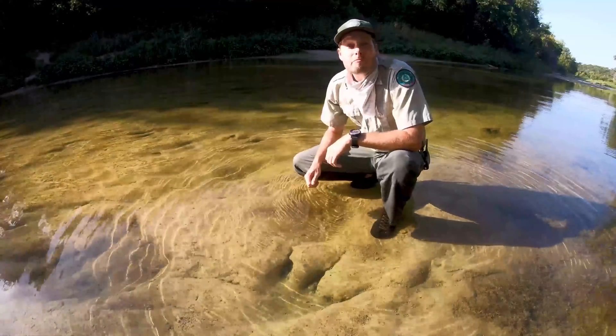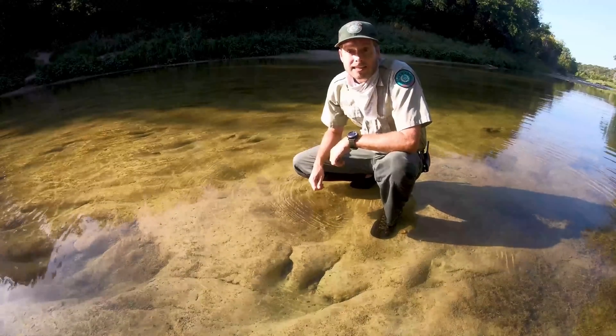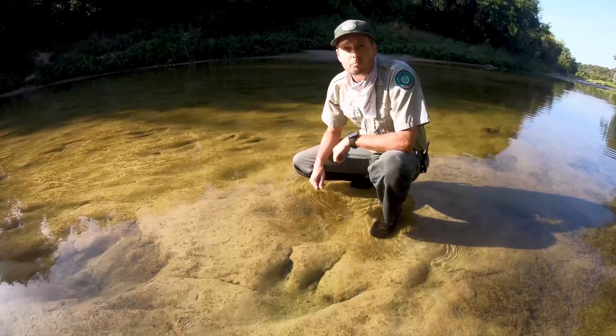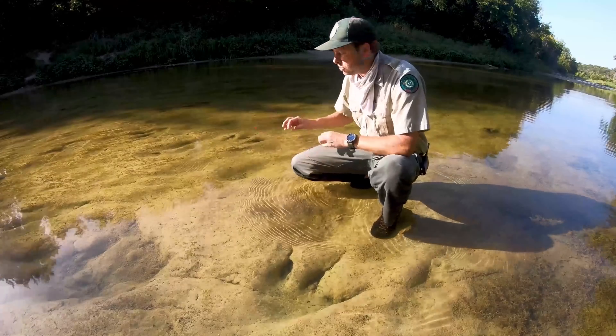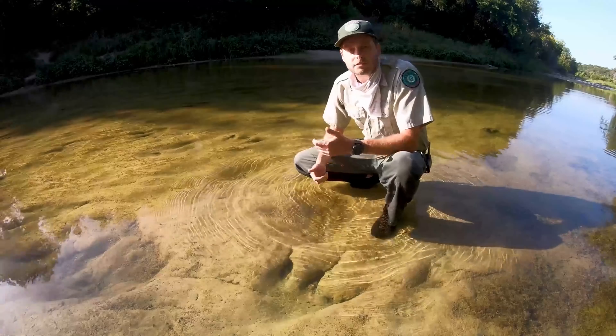We've made it down to the Paluxy River here at Dinosaur Valley State Park. We're at one of the many track sites here in the park. We call this track site the Ballroom track site because there are so many different tracks going every which direction that it looks like the dinosaurs must have been dancing.